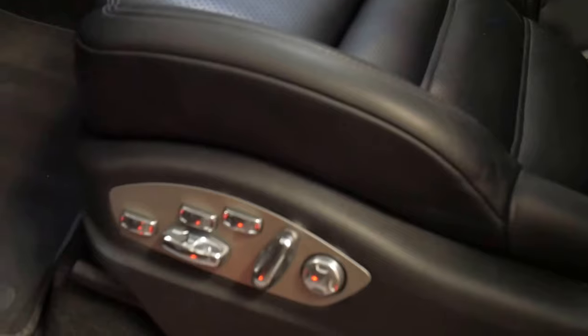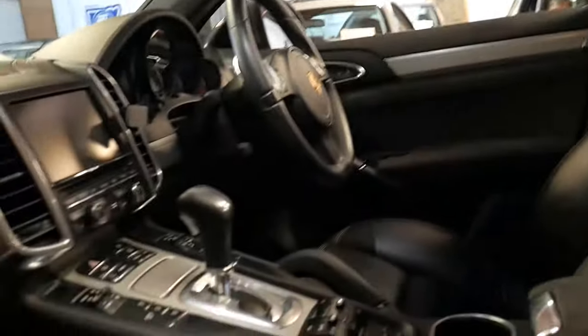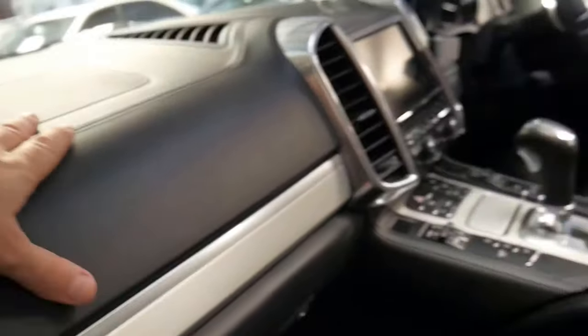It's only 57,000 kilometres. It's got a number of features which are worth mentioning: the 12-way seat package, this Alcantara or suede hood lining — apologies if you can't see it in the low light. It has a leather dash; the entire dashboard is leather. Both sides of the car have got memory seats.